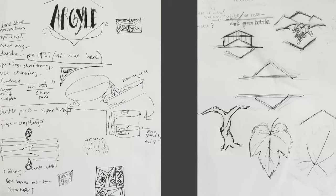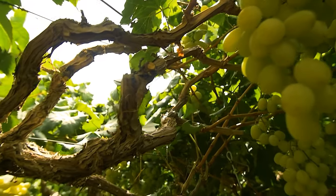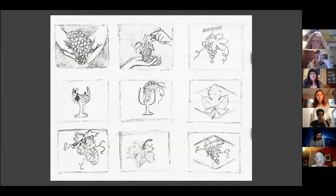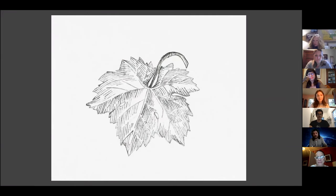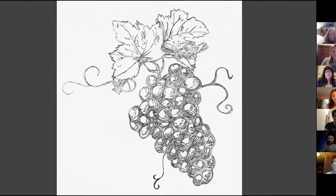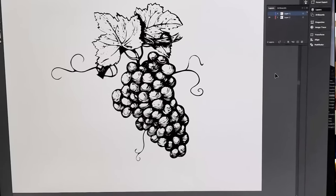I wanted my piece to be about the Chardonnay Grape. So I studied every physical detail of the Chardonnay Grape, and I realized I wanted it to be kind of sleek and refined. I just sketched out the style I wanted, and once I was really comfortable with that, I scanned it all in and did the rest digitally.